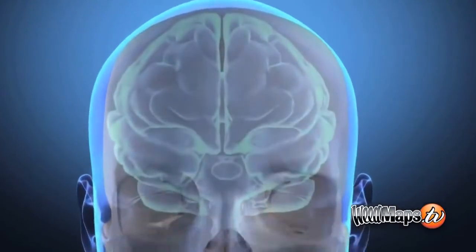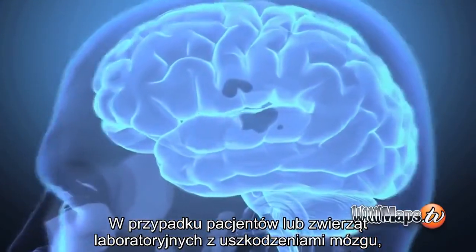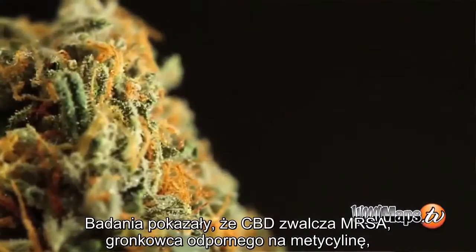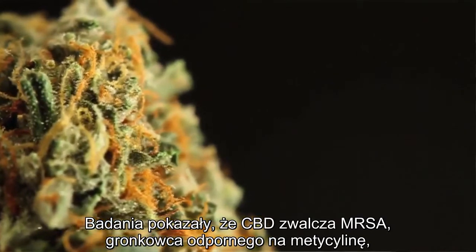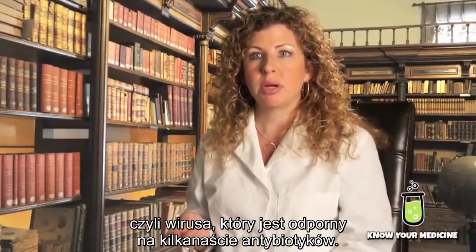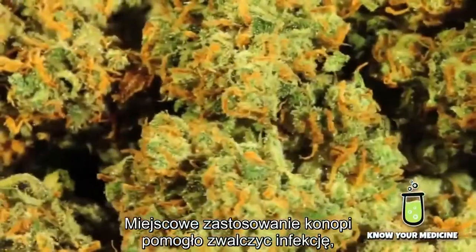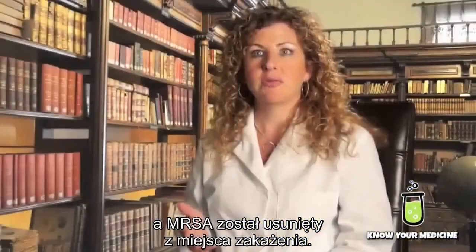When patients or lab animals have had a brain injury, CBD appears to protect the brain from damage that occurred to the nerve cells. Studies have also shown that it can fight MRSA — methicillin-resistant Staphylococcus aureus — a notorious bug resistant to a number of antibiotics. A topical application of cannabis was able to fight the infection and the MRSA was eradicated from the infection site.